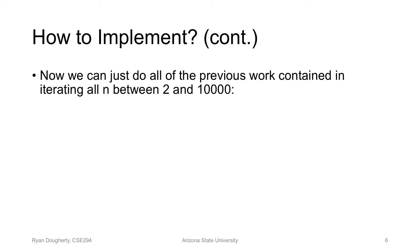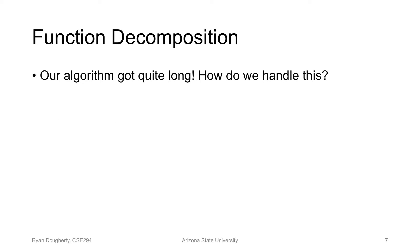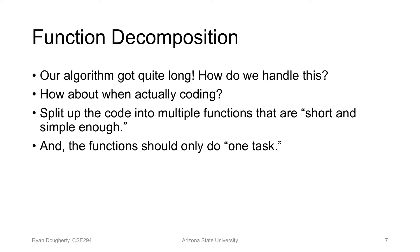To implement the full algorithm, we have the for loop that loops between two and ten thousand, then we do all the work from the previous logic for that particular n. When we're coding, what we do is split it up into multiple functions — maybe put the prime stuff into one function and the looping stuff in another. We don't want our functions to be too long; we want them to be short and simple, doing one task.